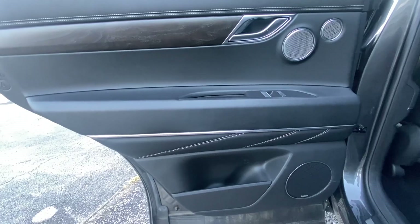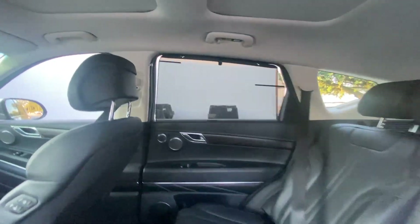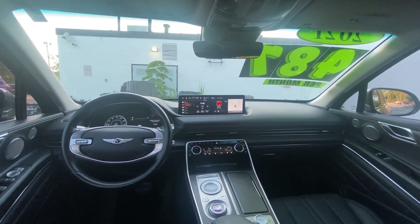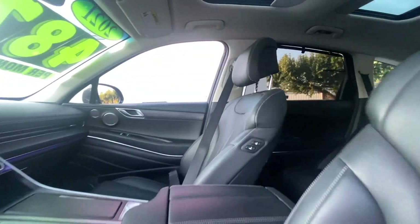Feel confident about what lies ahead in this inspired GV80. Treat yourself to a test drive today. Our staff will toss you the keys and give you an outstanding customer experience. Thank you.